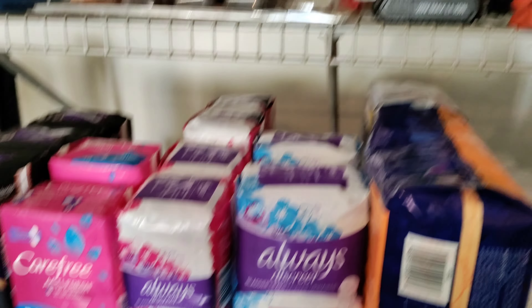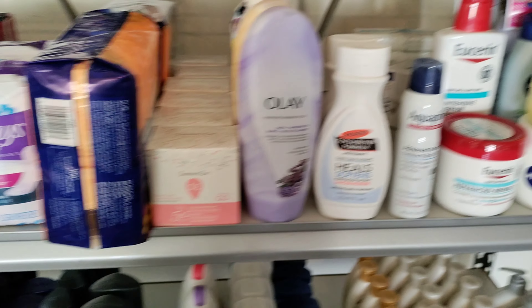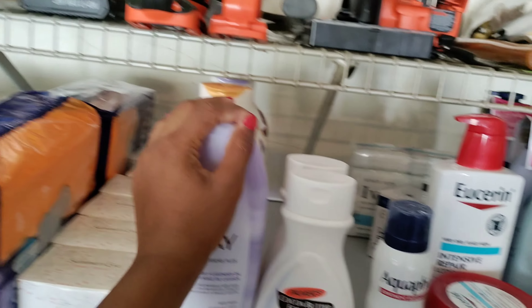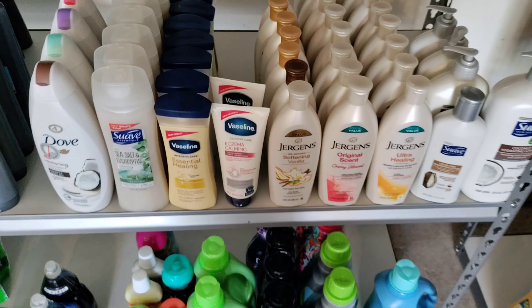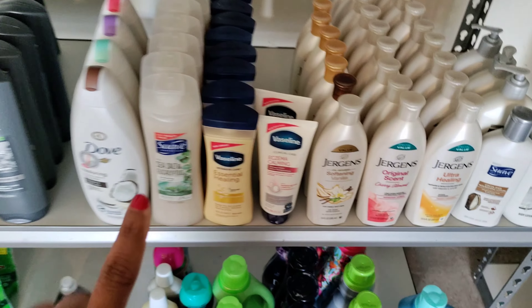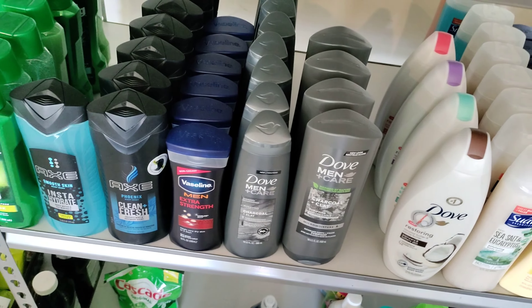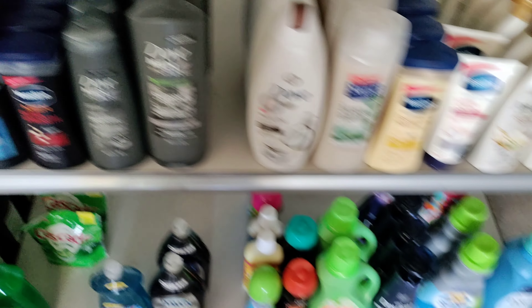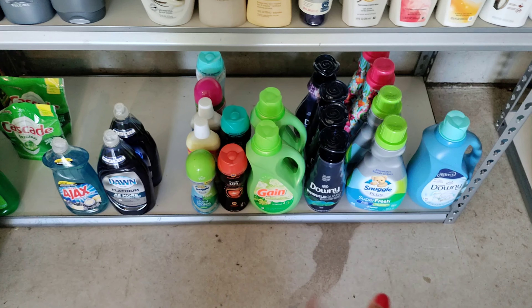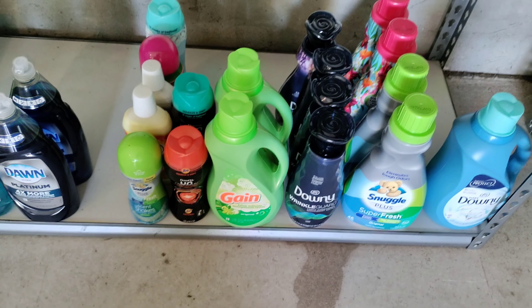Up here we got feminine care products — more feminine care. Some body wash. Some different types of lotions right here, and down here is more lotion. Body washes. Over here is like more of the men's body wash and hair care stuff — some of it is two-in-one, three-in-one. Down here is softeners — laundry soap softeners and stuff like that — and some dish soap. We use a lot of dish washing liquid. I put that in my bathroom too, for soap.